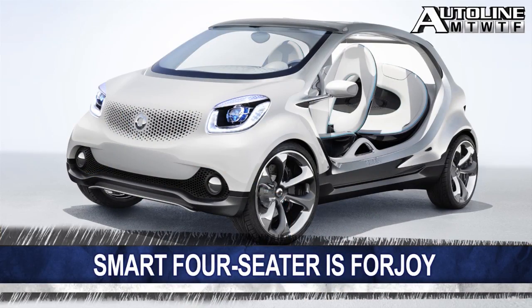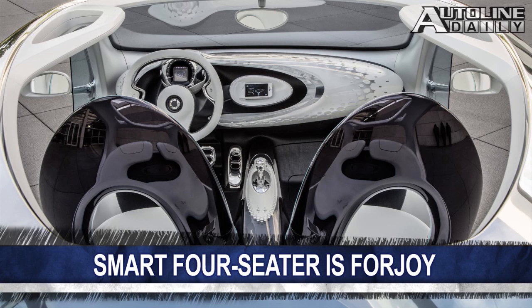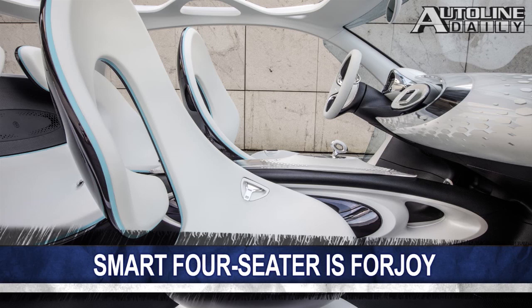The Smart brand will reveal a new four-seat concept in Frankfurt — meet the 4Joy, which shows the company's new design philosophy, even though it still has that classic Smart silhouette. It's powered by a 55-kilowatt electric motor and has a wildly styled interior with oddly shaped seats. Clearly, with no doors, roof, or rear window, this show car is not ready for the streets, but the company says the production four-seater will be ready in late 2014.